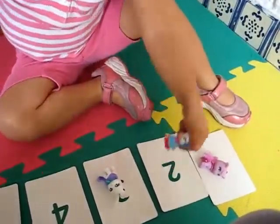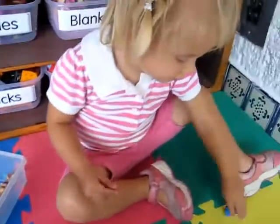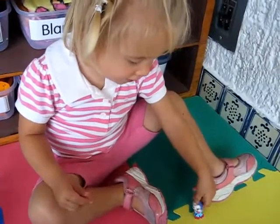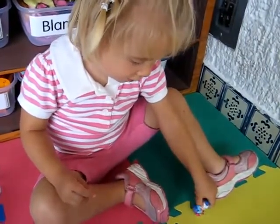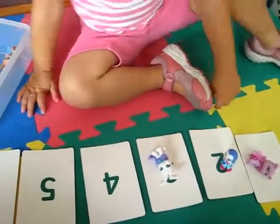So this is good number recognition practice, as well as following instructions. Is it dancing? Do you remember dancing in the video? This is good to see how many instructions your little one can remember at once.